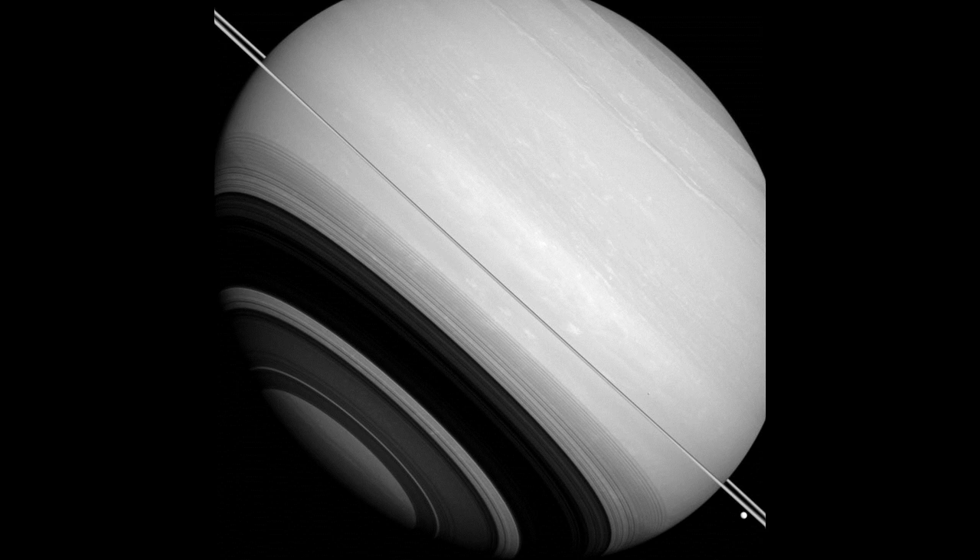This view looks toward the sunlit side of the rings from slightly above the ring plane. The image was taken in visible light with the Cassini spacecraft wide-angle camera on August 14, 2014. The view was obtained at a distance of approximately 1.1 million miles (1.7 million km) from Saturn, and at a Sun-Saturn-spacecraft, or phase, angle of 23 degrees.